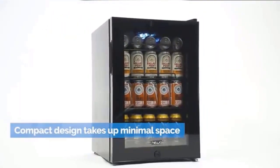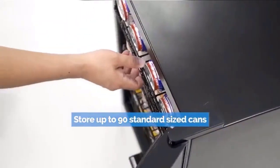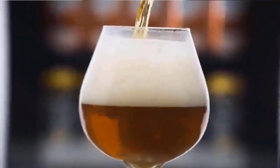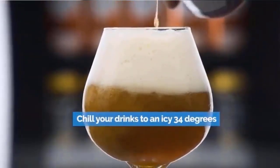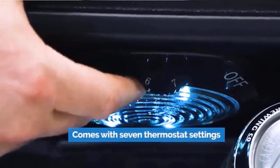Keep all your favorite beverages perfectly chilled and ready to serve in the NewAir 90-Can Compact Beverage Fridge. The freestanding design is ready to use out-of-the-box, and adjustable shelves let you create customized storage for different size cans and bottles. Check the description for details and prices.